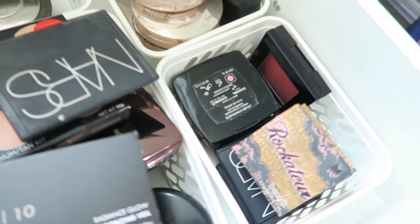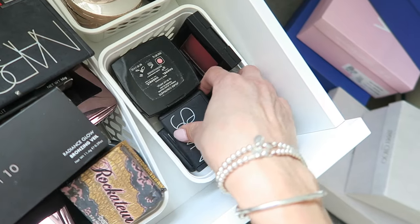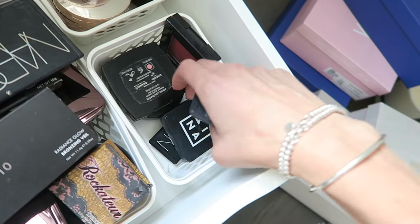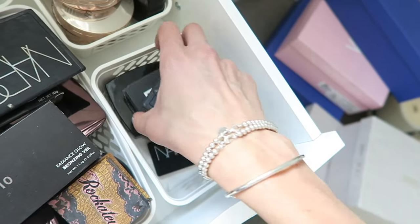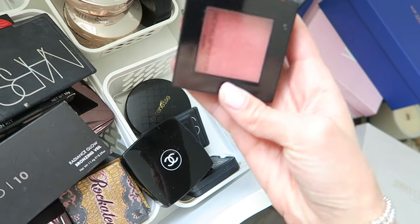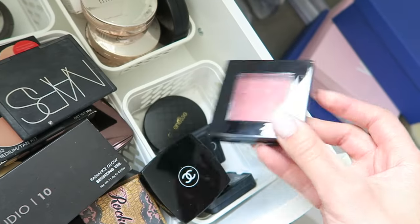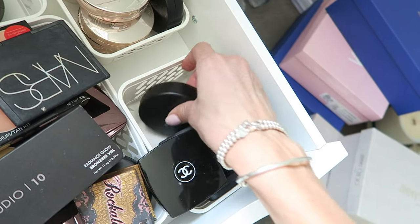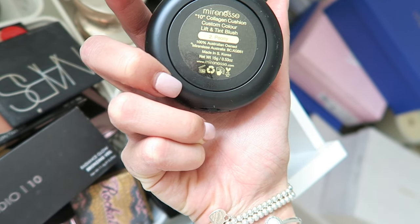Shifting over to the right I've got my blushes. From NARS I've got Deep Throat and Orgasm, the Mina blush in shade 103, some from Chanel, and this drugstore one from Models Prefer — actually one of my favorites, very pigmented. I've also got the Mirenesse Custom Color Lift and Tint Blush.